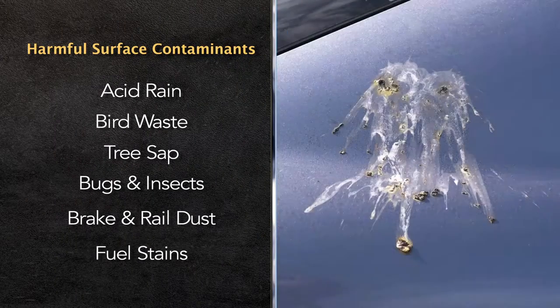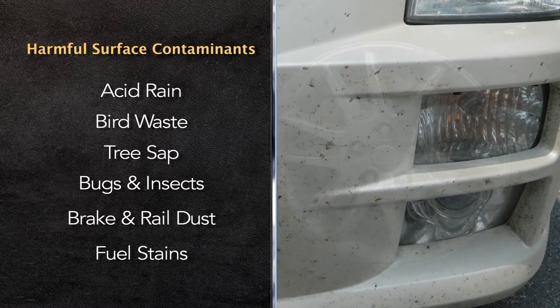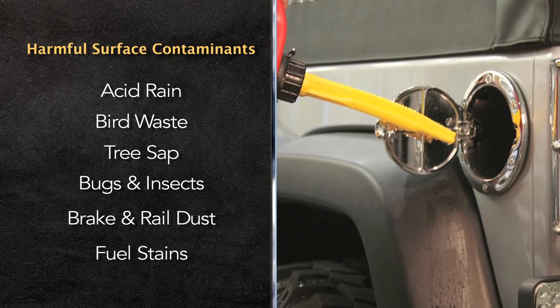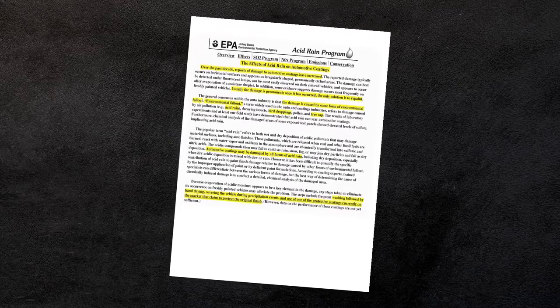This allows acid rain, bird waste, tree sap, and other elements to contaminate the paint, sticking into the valleys of the clear coat and damaging the surface of the vehicle. According to the EPA, this damage is usually permanent and the only solution is to repaint the vehicle.